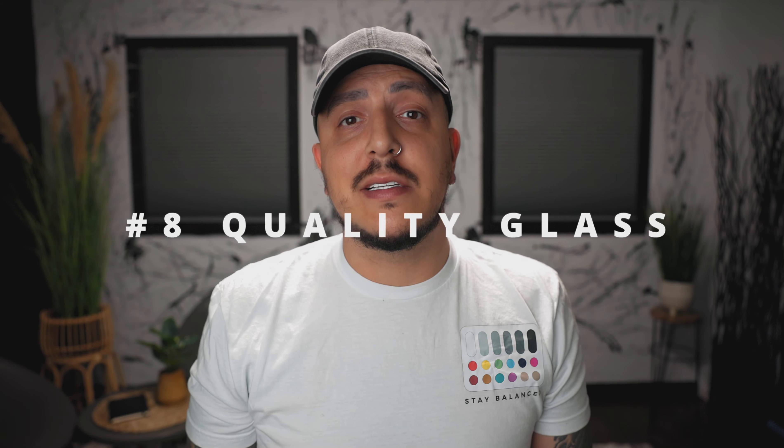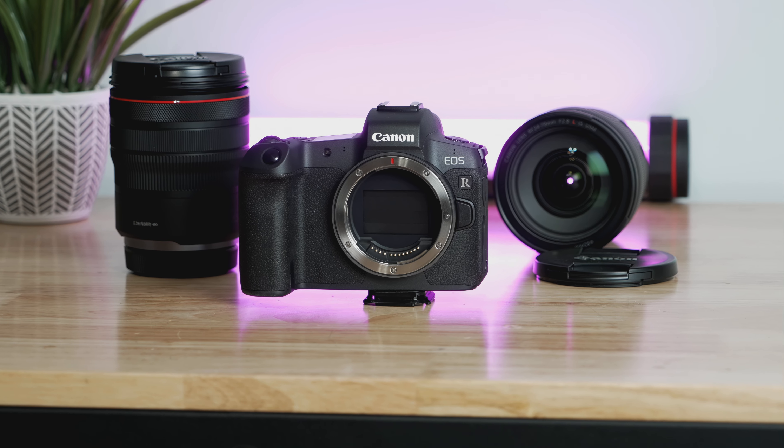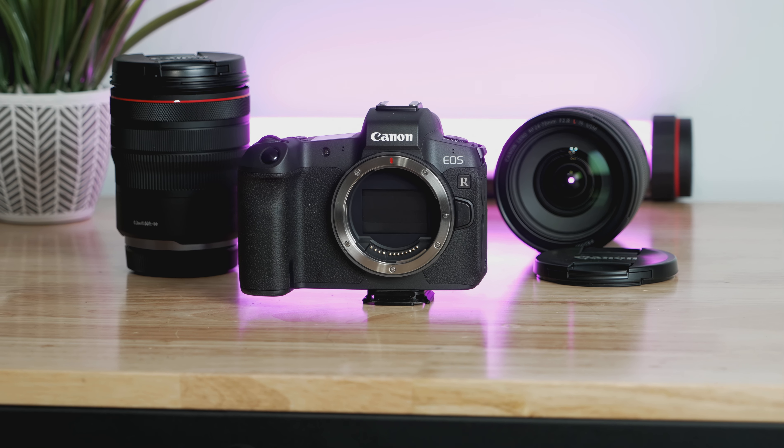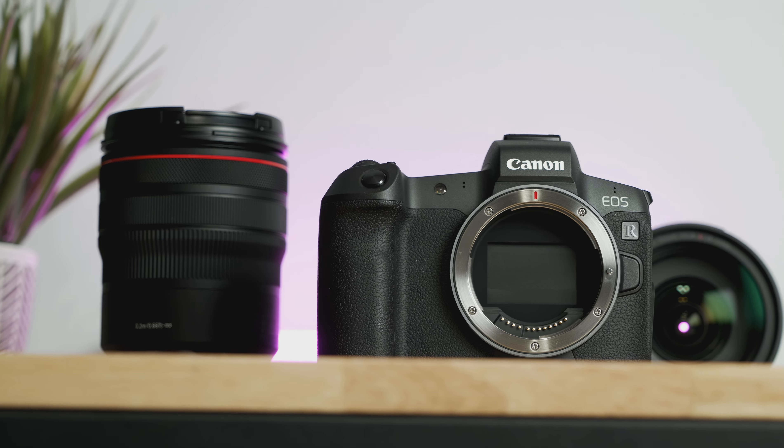Number eight, you have a great lens selection. The RF lineup got pretty stacked pretty quick. It's still missing a few lenses here and there, but it's a nice selection. Plus, all the R cameras adapt to the older EF lenses really easily and really well. So lens selection is not going to be a problem at all with this camera.